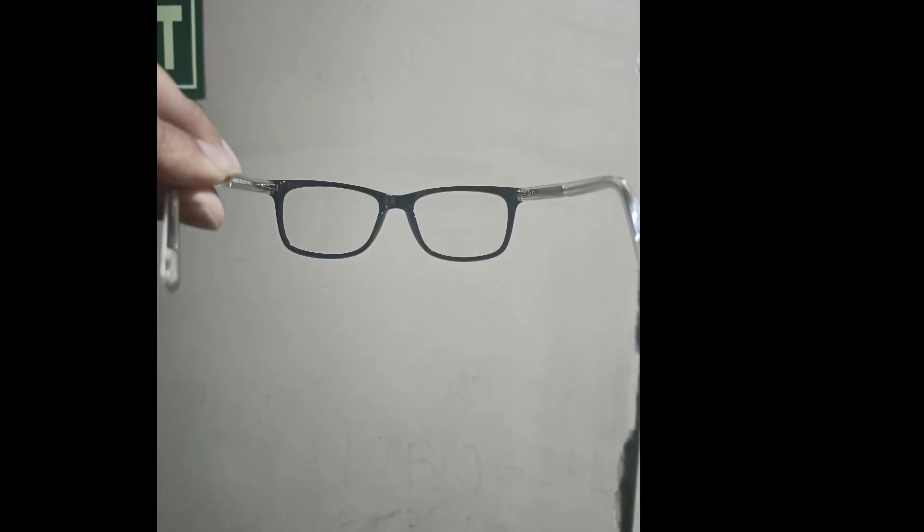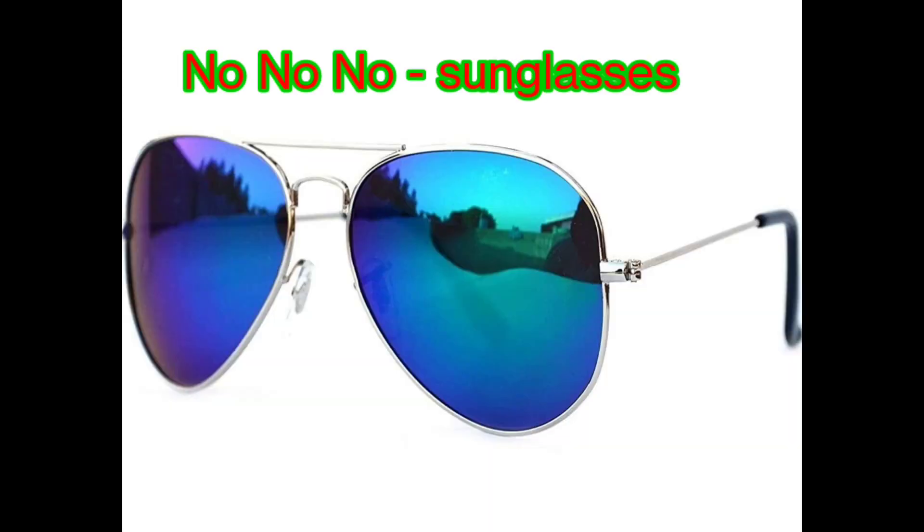It's better to get regular eye checkups done, maybe once a year, and make sure that if you use glasses, those are also up to date and fully clean without any marks.